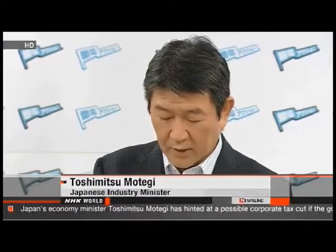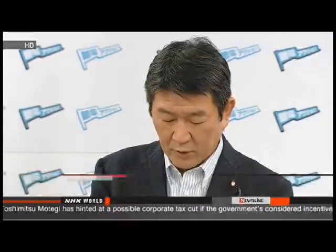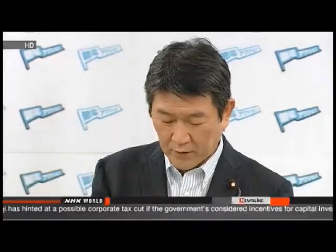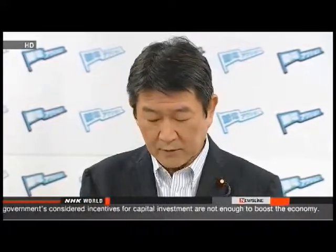The government is taking the initiative in tackling the problem. It's pushing preventive and multilayered measures to ensure the wider sea is not affected. Motegi also says offshore radioactivity levels are well within safety standards.